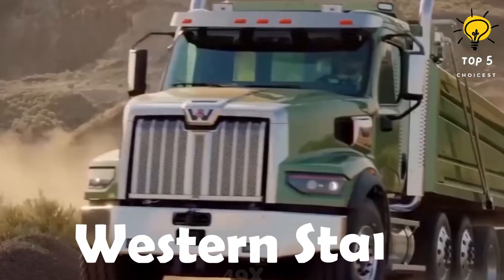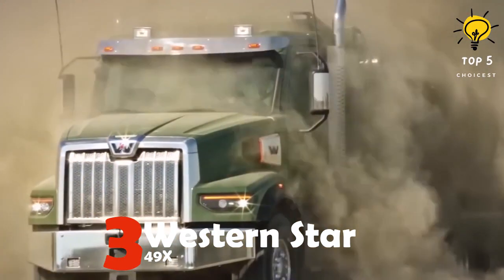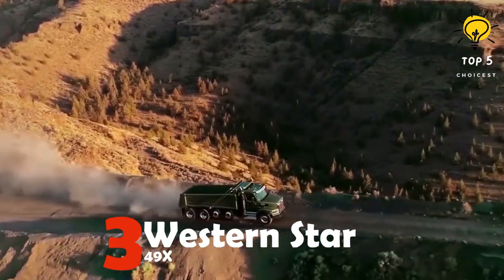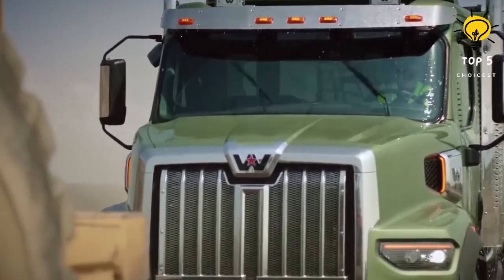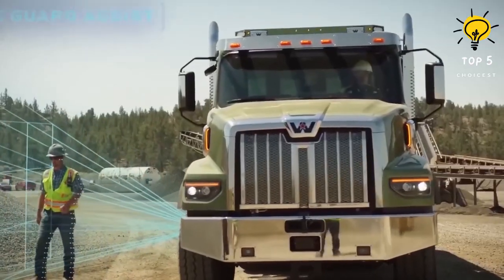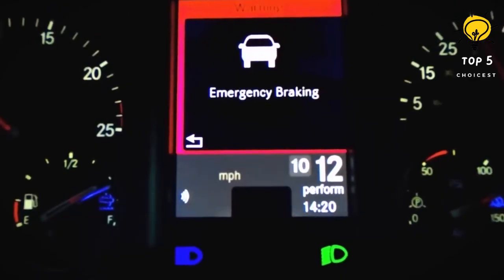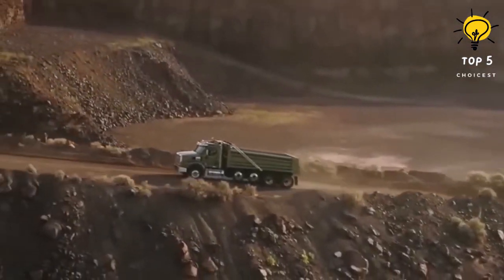Number three: Western Star 49X. This is a robust and sturdy newly manufactured automobile constructed in the United States, boasting numerous safety attributes like an automatic braking mechanism and a side detection system. Its primary goal is to provide comfort and optimize production time, with the ability to accommodate a maximum weight of 52,900 pounds.